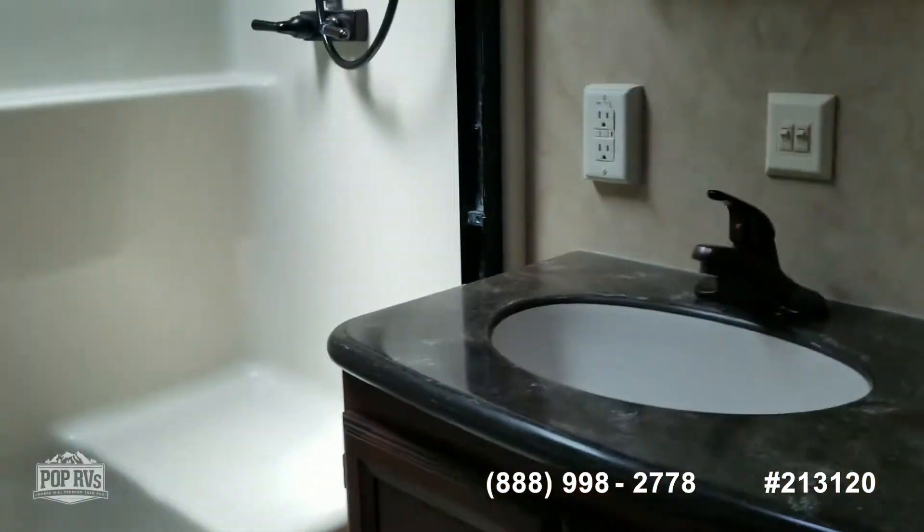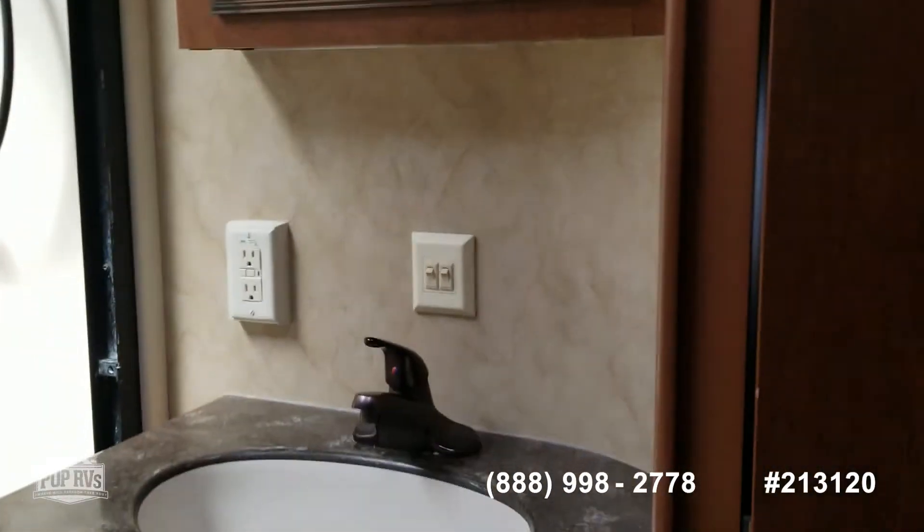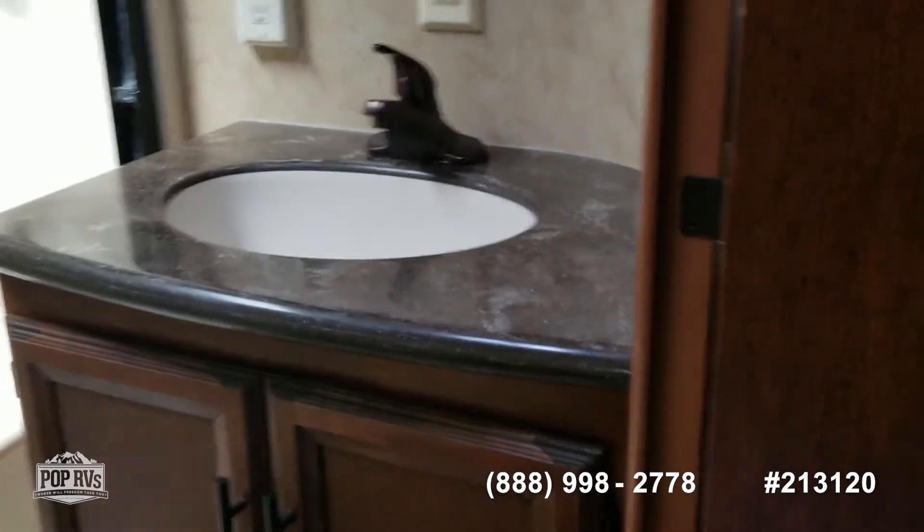Stand up shower, sit down place in it. Vanity.